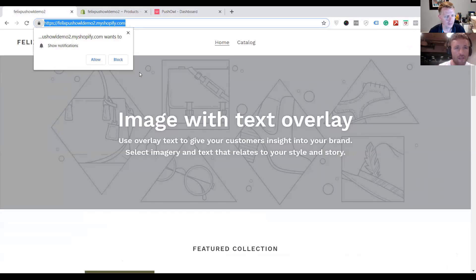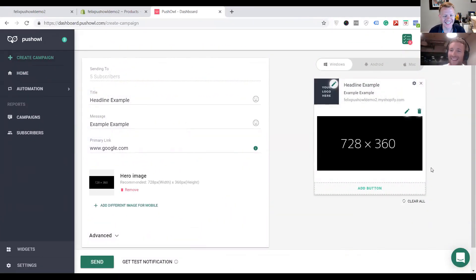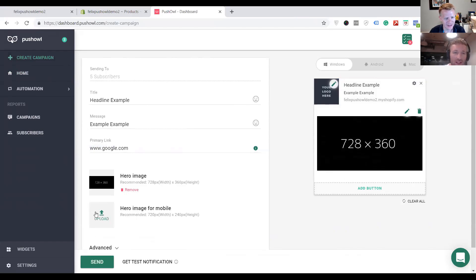You set up an opt-in strategy, typically a pop-up that occurs during a visit to your site. The user does not have to give an email address or any identifiable information to you, and it's a one-click opt-in process. Once opted in, you can trigger abandoned cart notifications. If the user purchases, you can send over order information via web push.